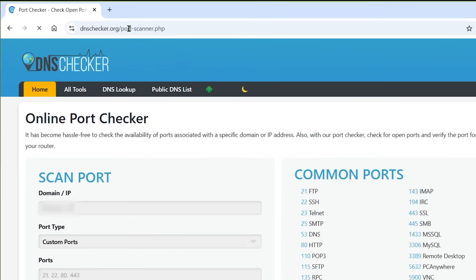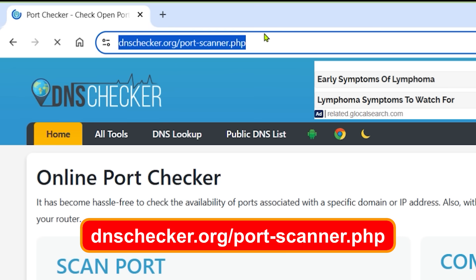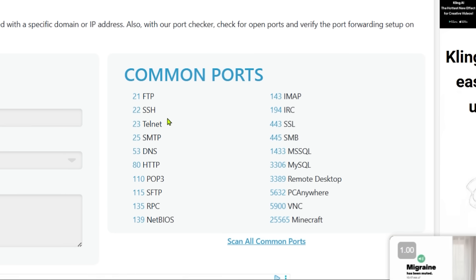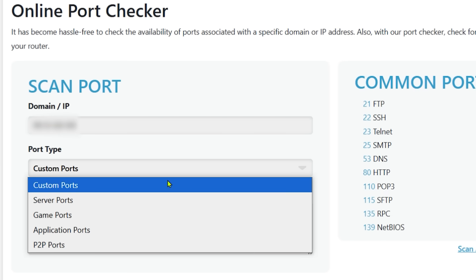Let's head over to dnschecker.org/port-scanner.php — and yes, of course I'm going to have links to this in the description. Here you'll find all the common ports that are available out there. On the left-hand side it automatically puts in your current public IP address, and now you've got a couple of options.